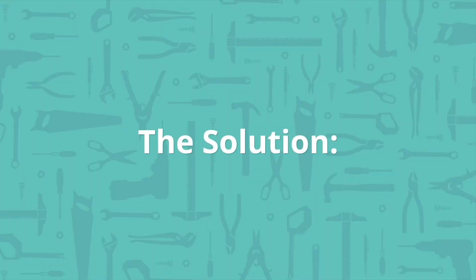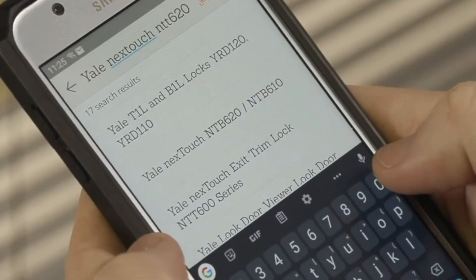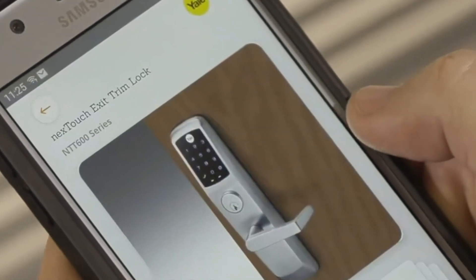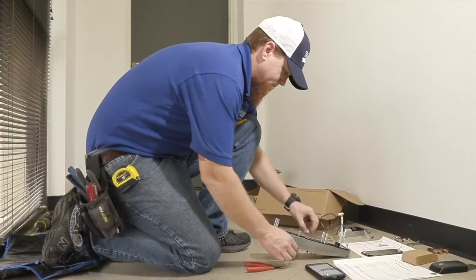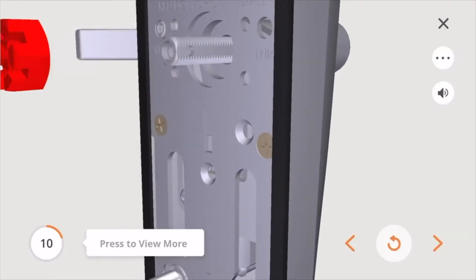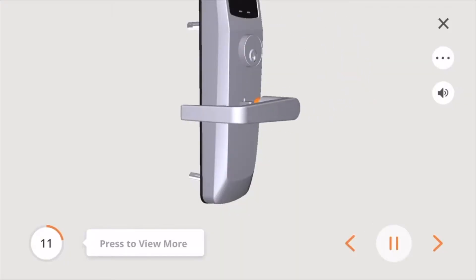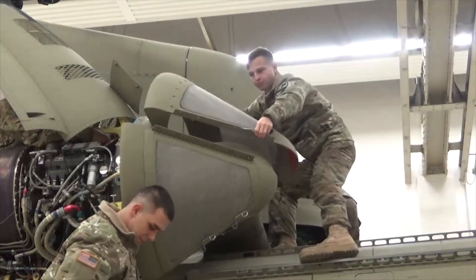Built Incorporated provides cloud-hosted 3D interactive mobile intelligent instructions to improve training and maintenance safety and efficiency. Built helps users increase speed and safety and reduce cost and error by eliminating cumbersome paper manuals and lengthy instructional videos.